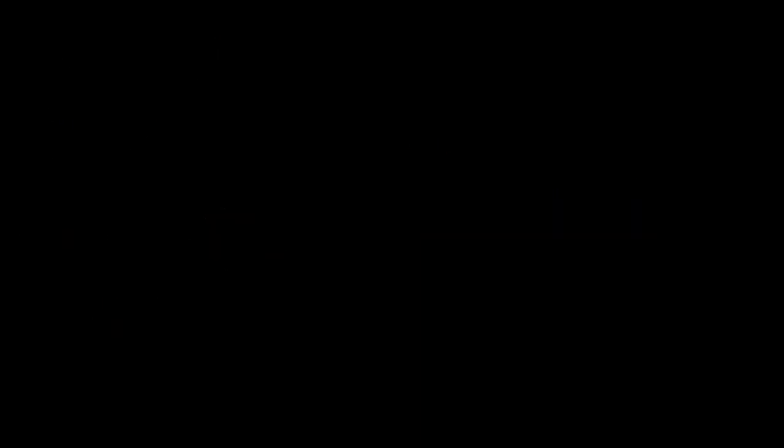So now let's think about products. Similar exercise: let's say we have A times B is equal to C, and once again let's say someone tells you that both A and B are irrational. Pause this video and think about whether C must be rational, irrational, or whether we just don't know, and try to figure out some examples like we just did when we looked at sums.